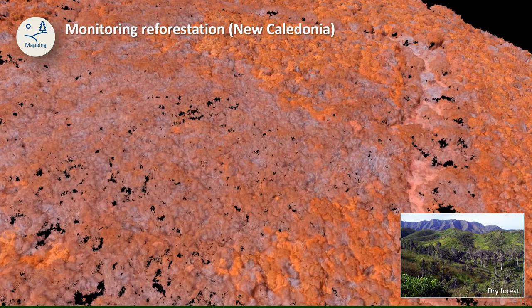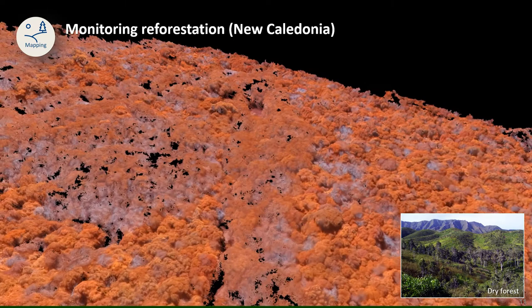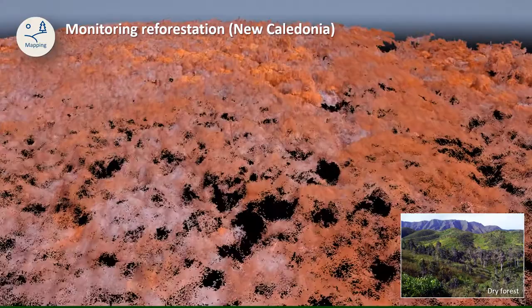These images can then be processed to produce not only maps of the area, but also 3D models of the forest. What you see here is actually a digital reconstruction of a dry forest in New Caledonia. The 3D model also enables us to estimate the height, shape, and volume of the trees, and together these data allow us to keep track of reforestation efforts.